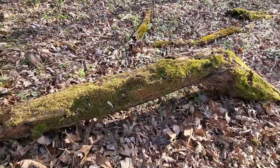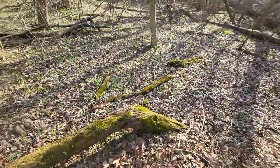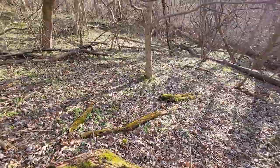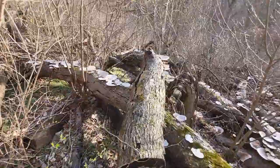Coming across moss, it really stands out here in the wintertime since everything else around it is dead and brown. You have these little pops of green here and there — it's a nice contrast. Here's some interesting-looking fungi that has taken over these dead trees right here. Look at all that.